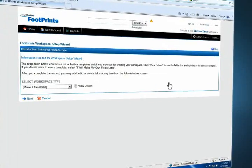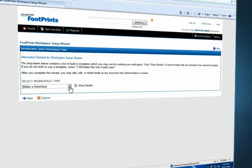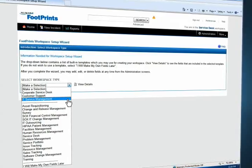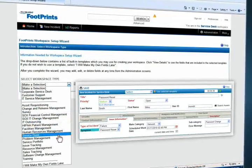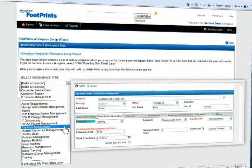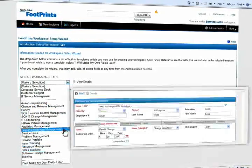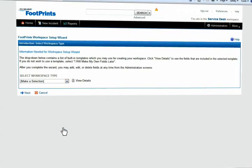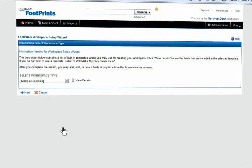Automate workflow from day one. Make the most of smart, intuitive templates for IT service management. With Numara Footprints, you get templates for incident, problem and change management. You get facilities, sales and HR templates too. Discover a modular solution that gets you going quickly and then grows with your organization.